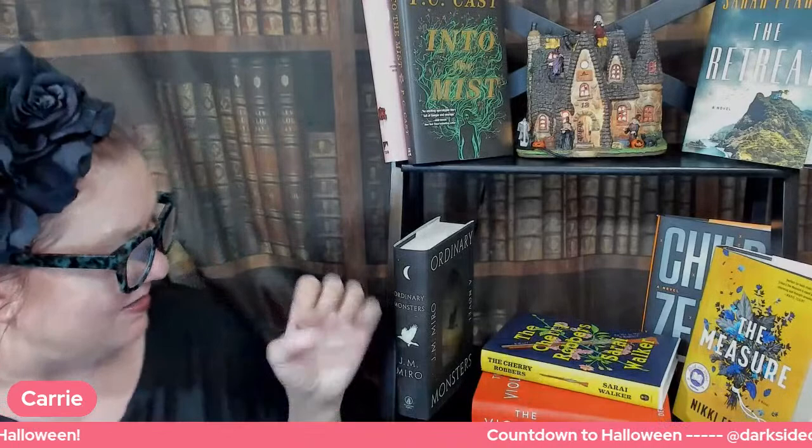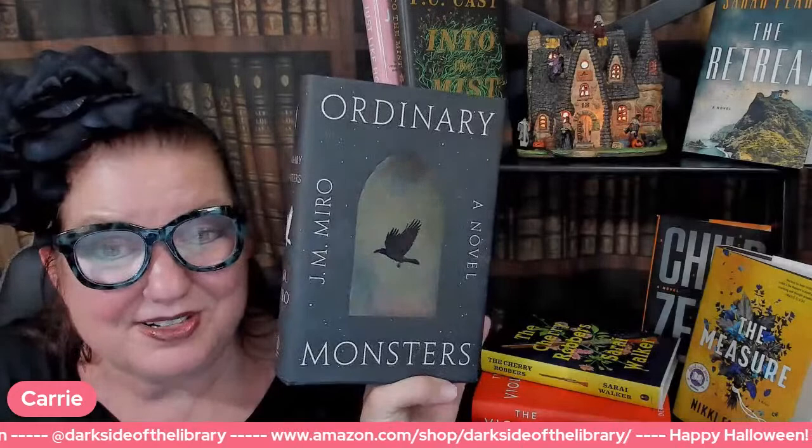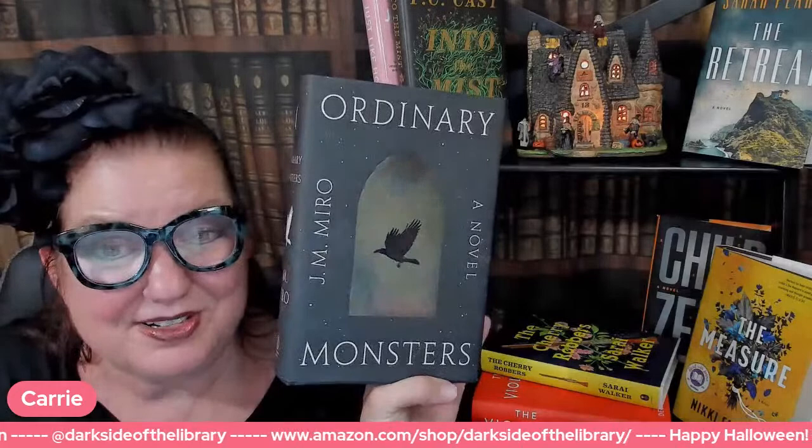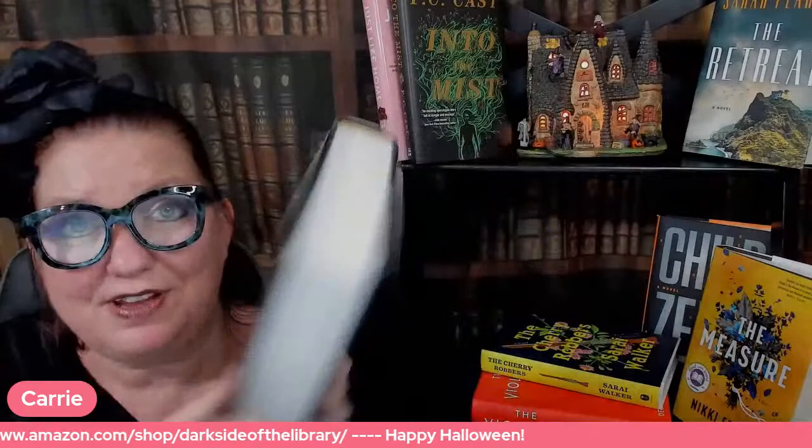Next up — I'm almost not mentally prepared to talk about this one. Ordinary Monsters by J.M. Miro. Tons of people on Bookstagram are talking about this, especially dark Bookstagram. It is huge — massive, 660 pages. It's going to take me a week or two to read it. It reminds me of Game of Thrones novels. It's a stunning new work of historical fantasy that introduces readers to the dark, labyrinthine world of the talents.